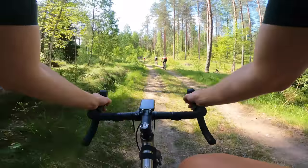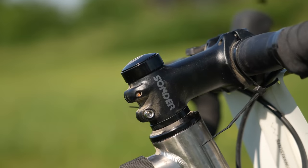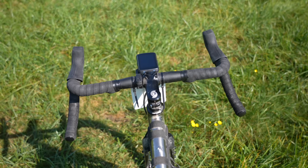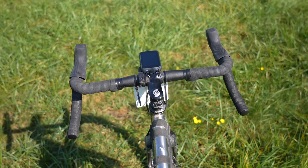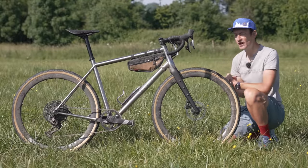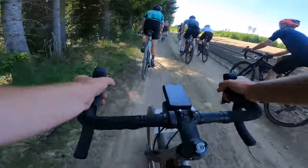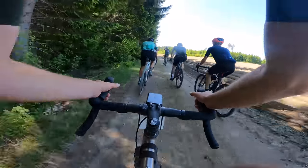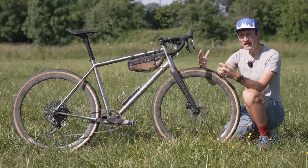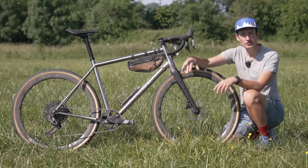They've built the geometry around using short stems across the size range, which is fine, but with the inline seat post I found the fit a little bit cramped. A setback seat post would be an improvement and give me the fit I needed to be more comfortable over that long distance. The reason for the short stem is to give lively, agile steering, but the problem is I found it a bit too lively and too agile - livelier than any other gravel bike I can remember from the last five, six, seven years - and that was a standout feature of the bike.